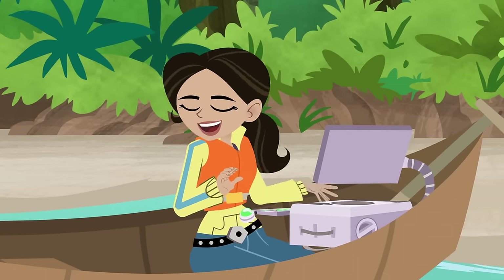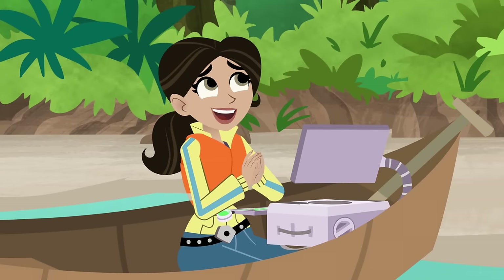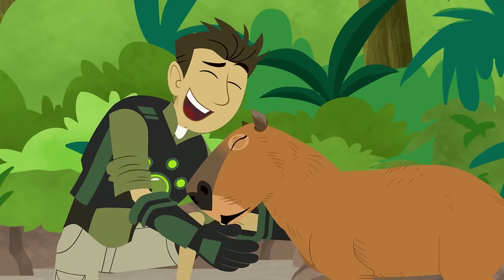Wow! All these amphibious animals — they're giving me an idea! Thank you, creatures of the Amazon! Thanks, Blockhead. You helped me with the piranhas, and we helped you with the anaconda!